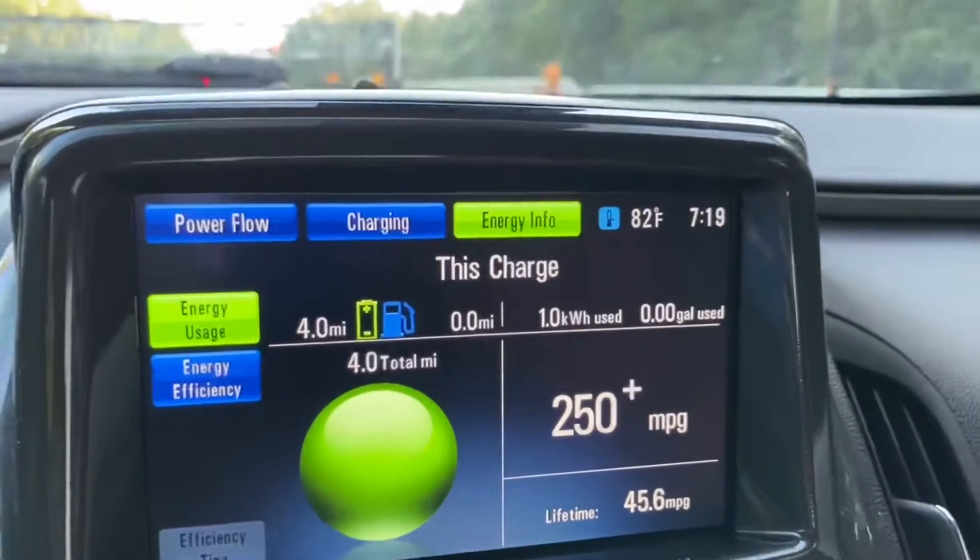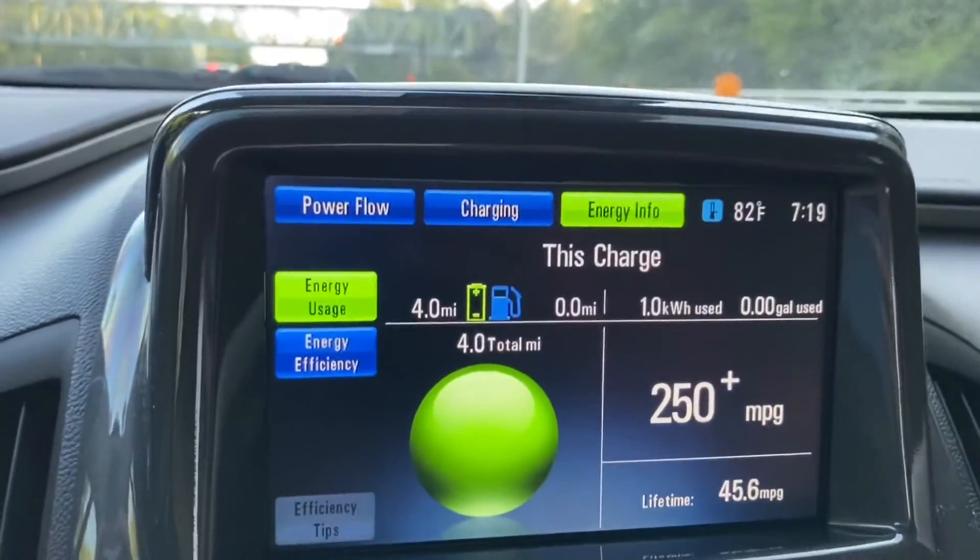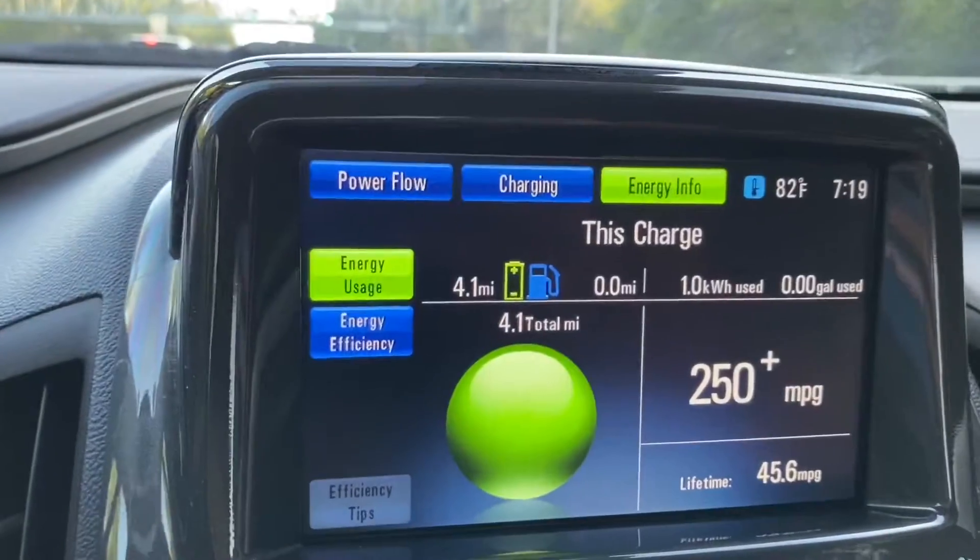In my Tesla, I expect to use more, but it's a bigger car. This is a much smaller car. I'm doing okay — I'm pleasantly surprised. I think we might get good range.